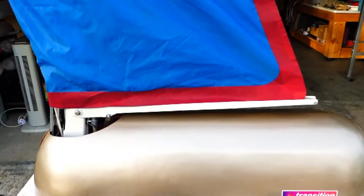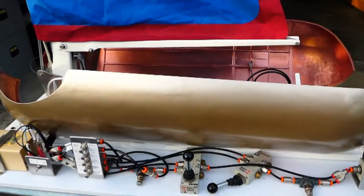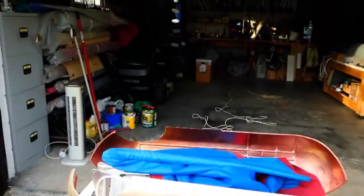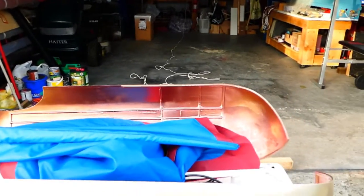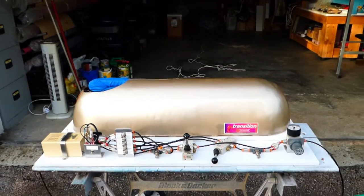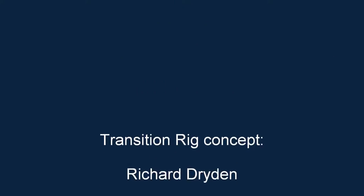To lower the rig, we simply follow the opposite sequence. We open the doors again, lower the rig, and close the doors to protect the rig. I hope this idea can bring practical wind assistance to ships.